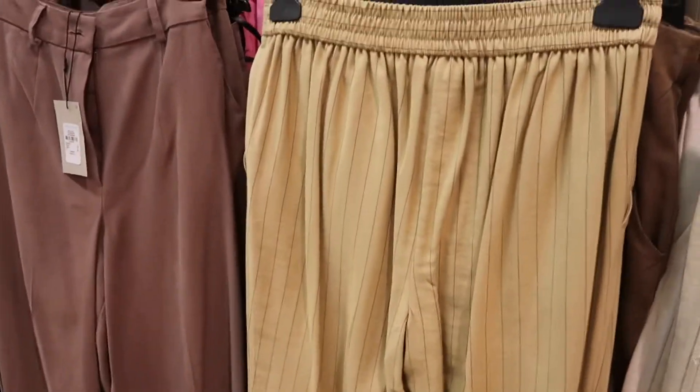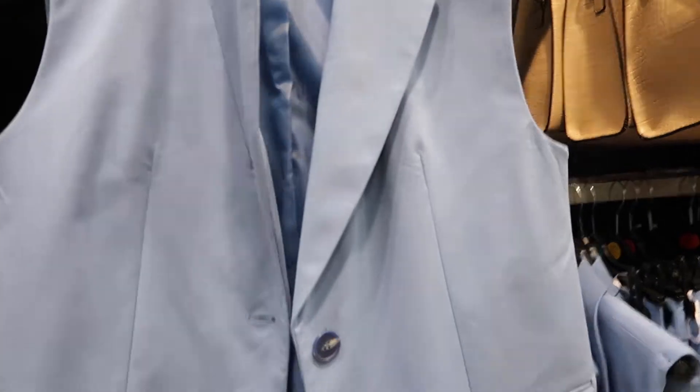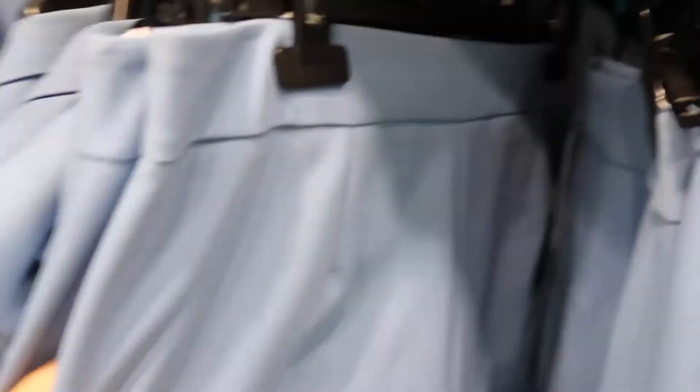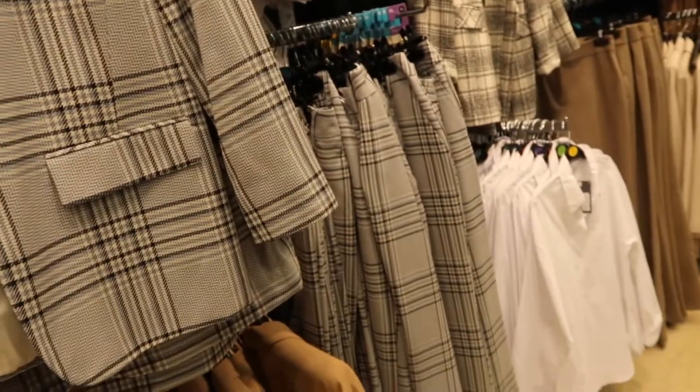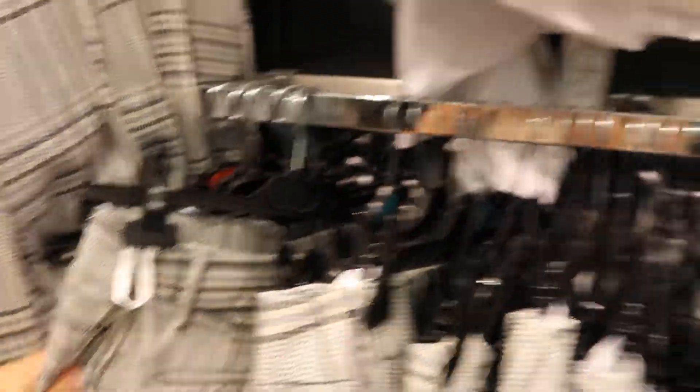These are more for transitional weather — not too hot, not too cold. Then I came across this — it's so nice, it looks like it would be from Zara. They have the sleeveless blazer and the trousers: the blazer is 22 euros and the trousers 18. There's another blazer over here with matching trousers for 28 euros — a bit pricier, but compare that to Zara where you're paying 50 euros for a blazer.